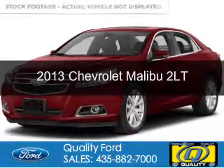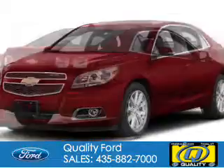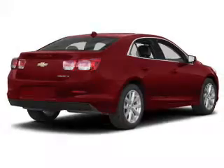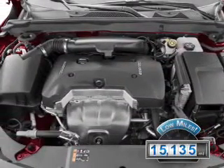This is a used 2013 Chevrolet Malibu, powered by front-wheel drive, a 2.5-liter 4-cylinder engine, and a 6-speed automatic transmission. With fewer than 20,000 miles, this vehicle has a long road ahead.